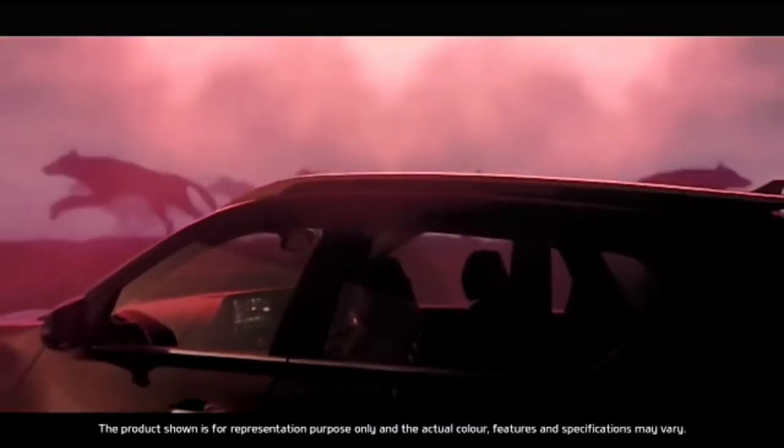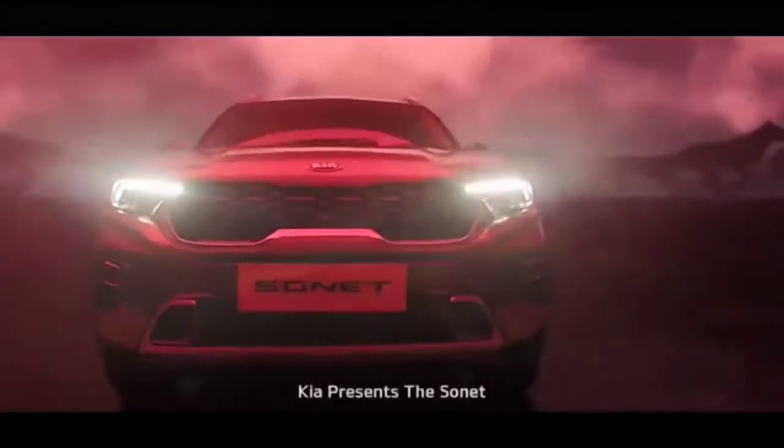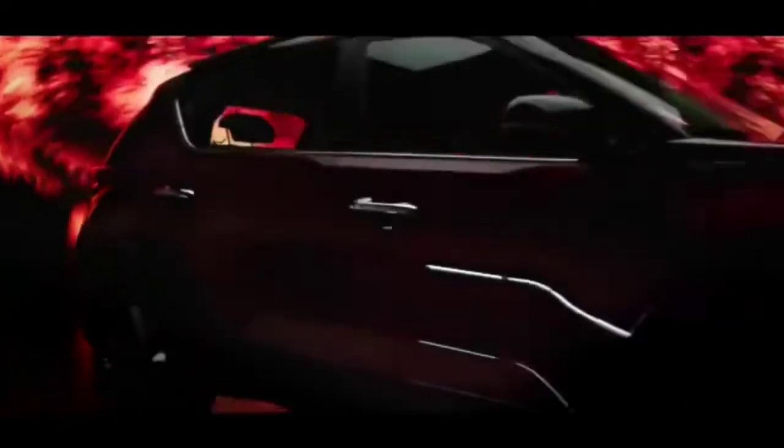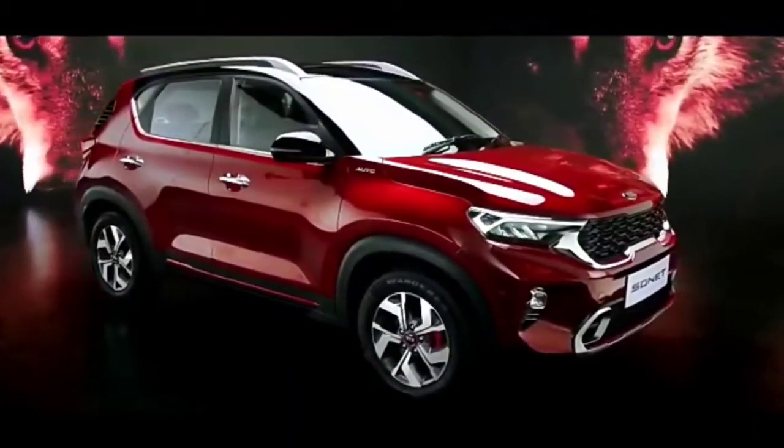There's a new wild species in the urban jungle — the Kia Sonnet. Sonnet is a compact SUV which derives its name from style and connectivity.